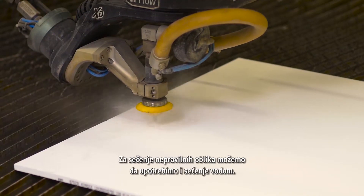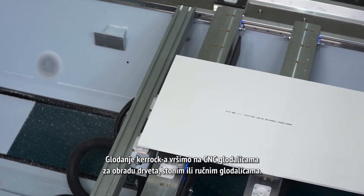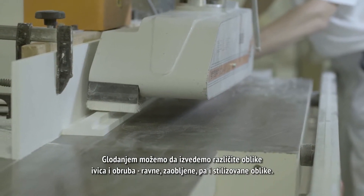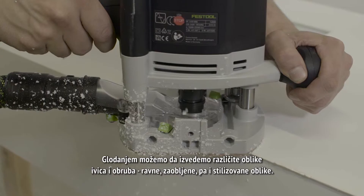We can use water cutting for cutting irregular shapes. We mill the KEROK material on CNC, table, or manual milling tools for wood. Milling allows us to create a variety of shapes of edges and borders — round, straight, curved, and even stylized shapes.